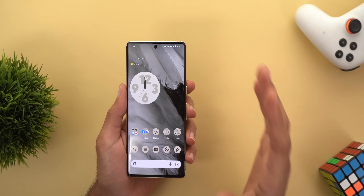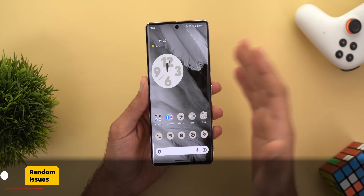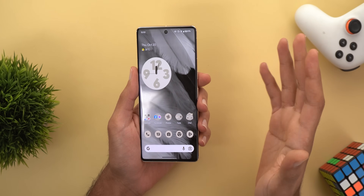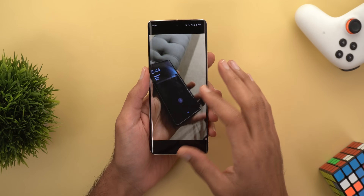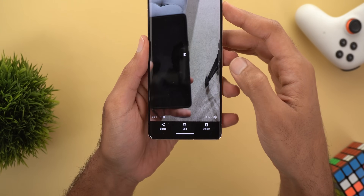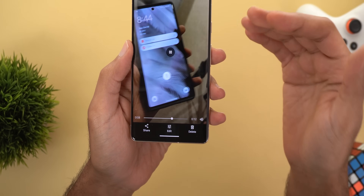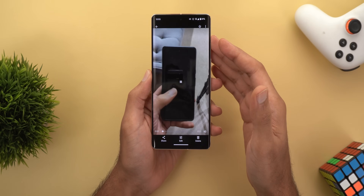The first problem is the phone freezes all of a sudden and doesn't respond to touches, or even when you press the power button nothing happens. This issue happens maybe once every couple of days. I managed to record it on camera — as you can see, when I tap the screen nothing happens, and when I pressed the power button it didn't respond the first couple of times, then went back to normal. Thankfully you don't need to force restart the device to overcome this issue.